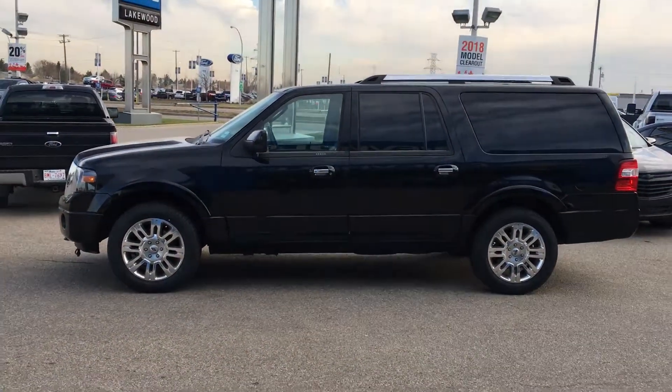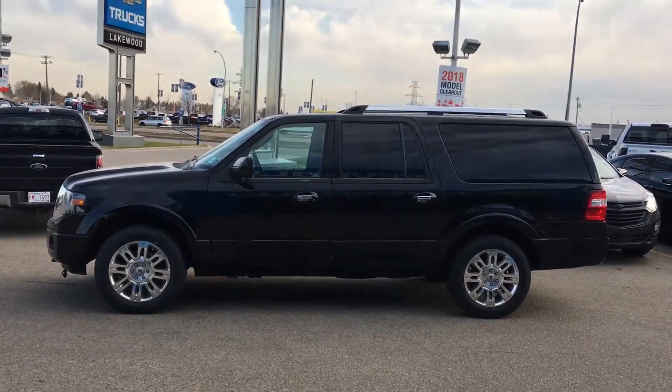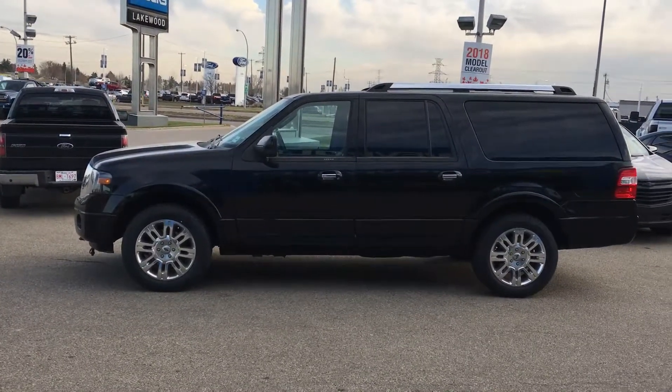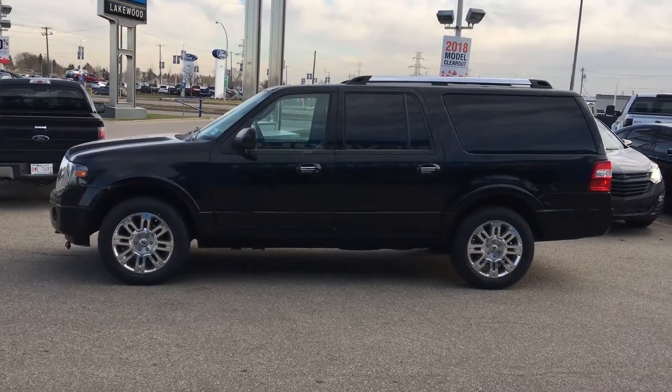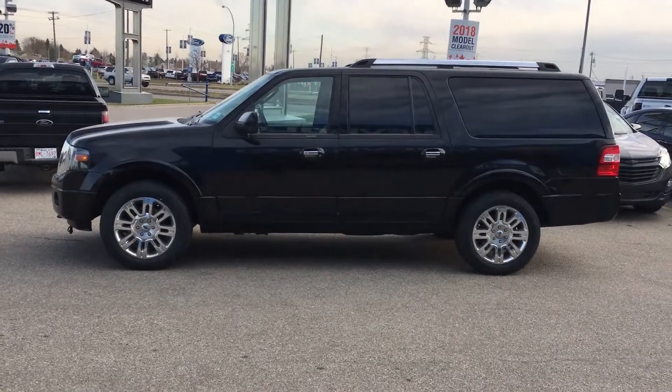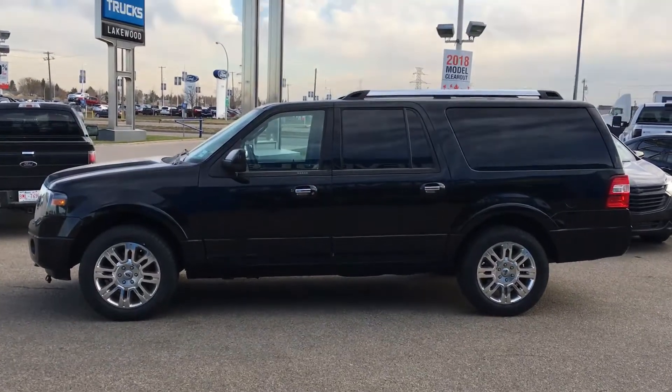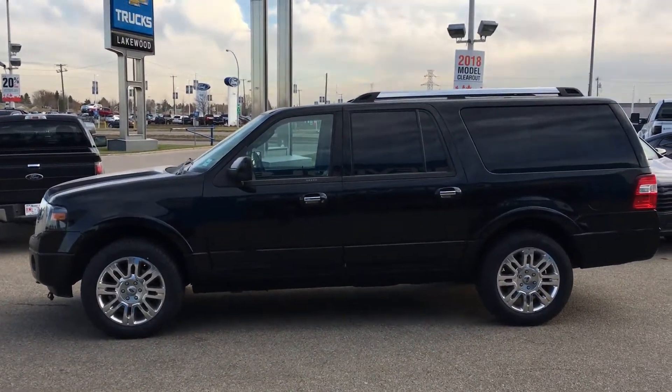The Expedition is a nice large SUV for lots of passengers, or if you do lots of hauling or carry lots of cargo with you all the time, this would be the perfect SUV for you. Let's take a hop inside and see what other features may interest you on the inside.